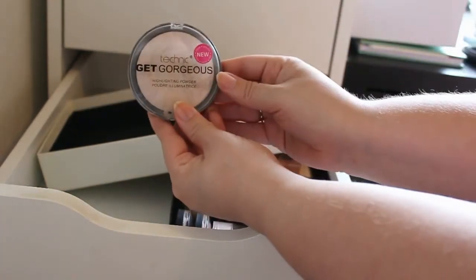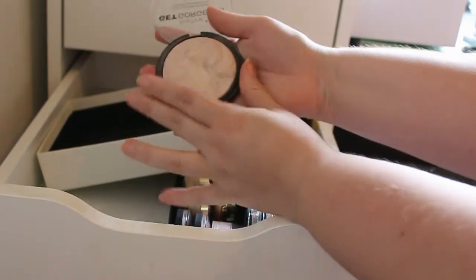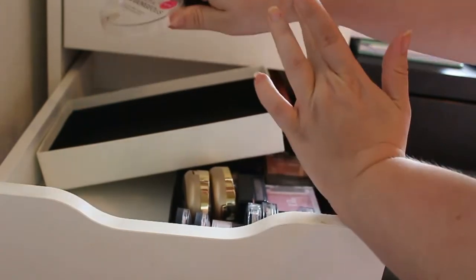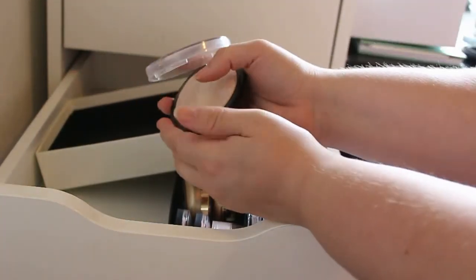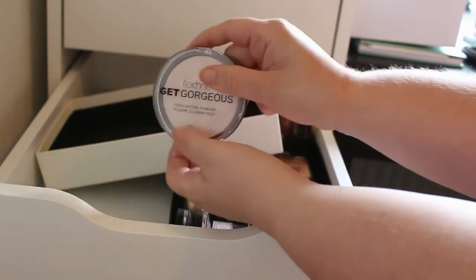And last but not least in the highlighters, this is the Clinique Get Gorgeous Highlight — and this is an insane highlight, like really insane. But I see myself not reaching for this anymore, so I think I'm going to get rid of this one.